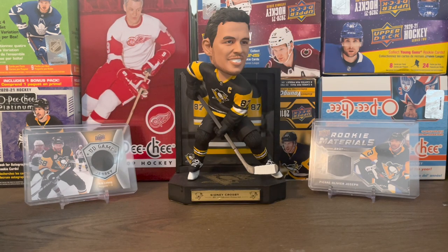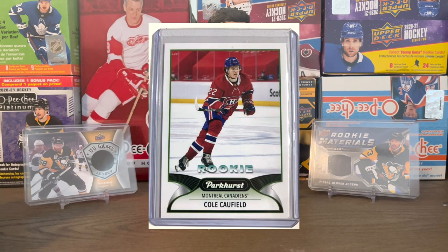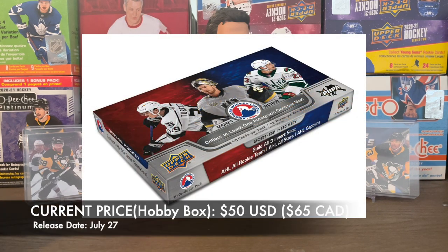2021-2022 Parkhurst blaster box — I'm not going to open these. There's another channel I watched that opened some of these, you can check that out. I'm not going to buy these unless I get a cheap pack for a random pack video, but I really just don't like the designs of the Parkhurst cards. Maybe some of the older ones I don't like — they've gotten a little better — but I'm just not a huge fan of the design.